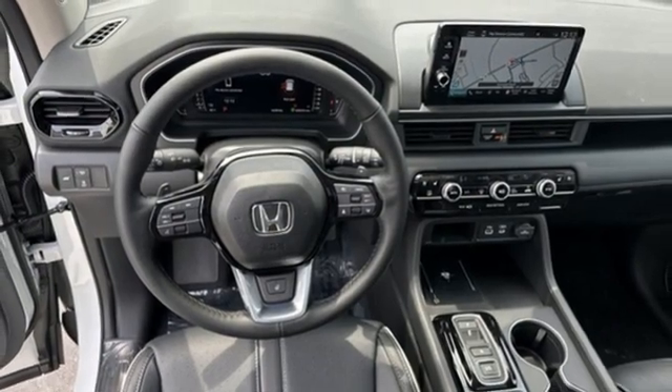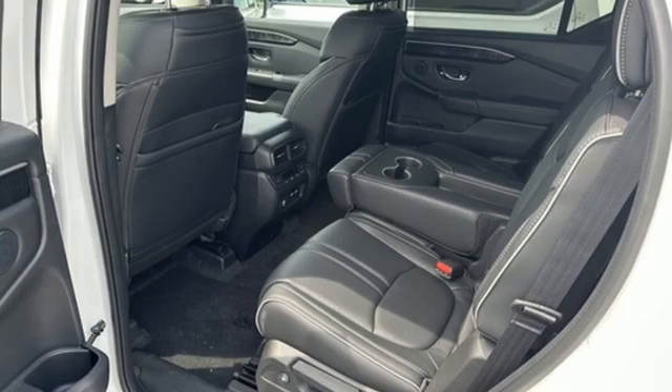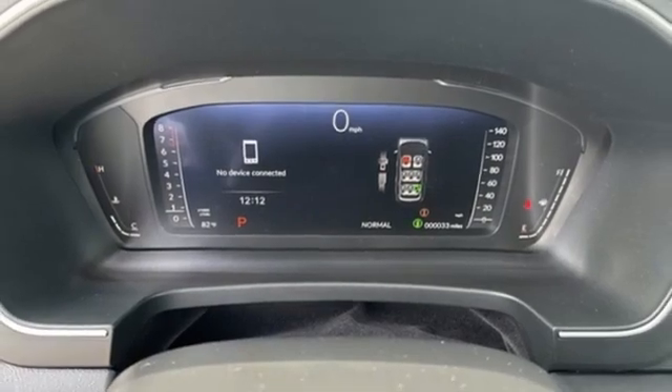Dual zone climate control, doors and push button start proximity key, external memory control, express open and close sliding and tilting sunroof, wireless phone connectivity, and V6 engine.